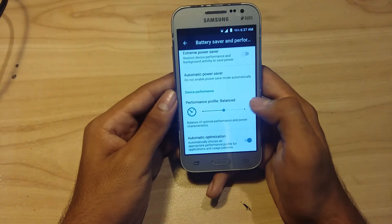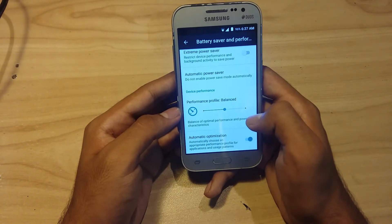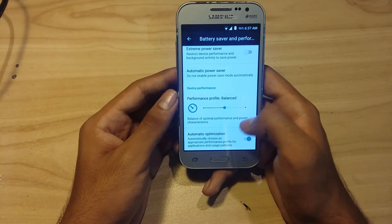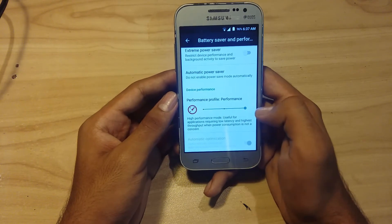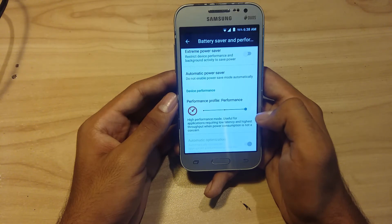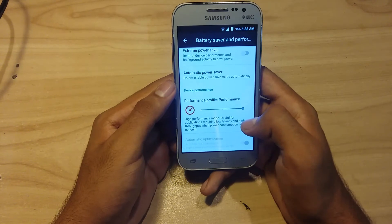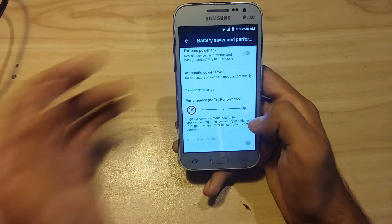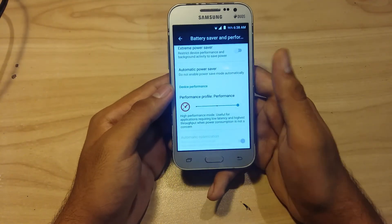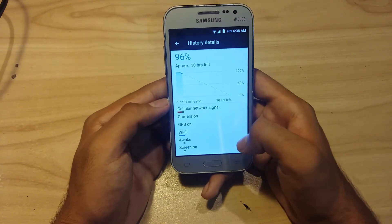On balance mode, it automatically optimizes performance and battery characteristics. On performance mode, it's useful for applications requiring low latency and high throughput when power consumption is not a concern. The battery performance is much better than on Lollipop 5.1.1, and memory management is also very good.